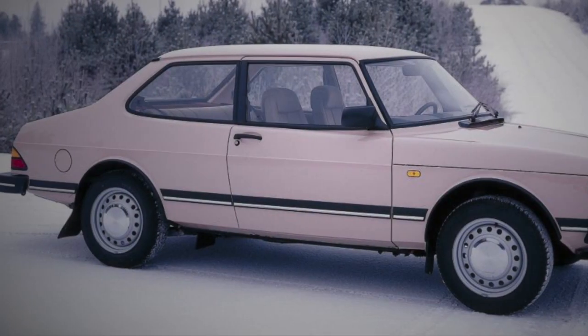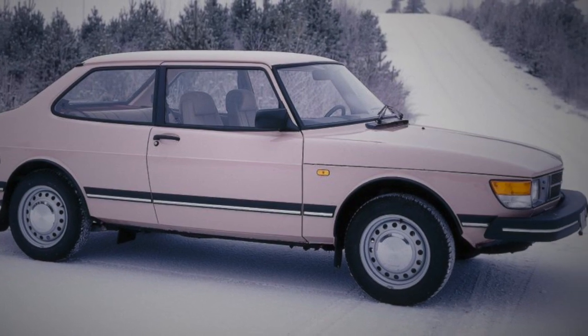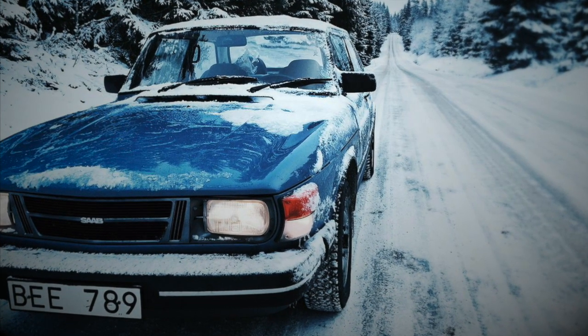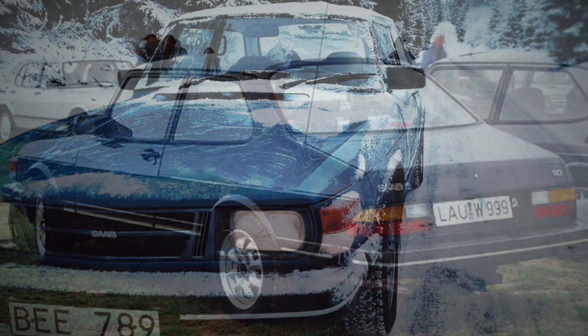From the B pillar forward, the 90 shed every detail of the 99. Aside from a different tilt in the steering column and an improved starter motor, the nose, the bonnet, dashboard, fascia, most of the interior trim and the carburetted engine — albeit with some minor improvements — all appeared to be from the Saab 99.